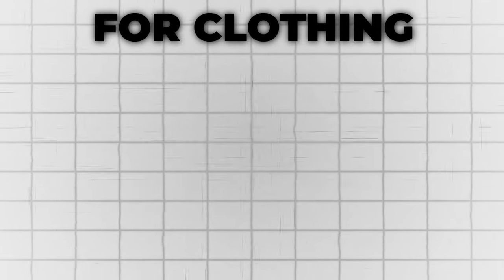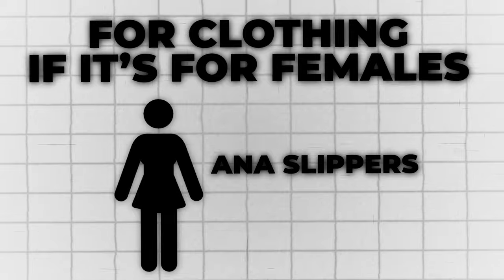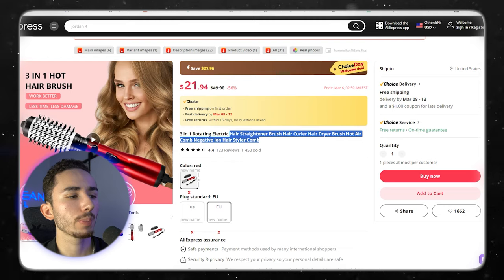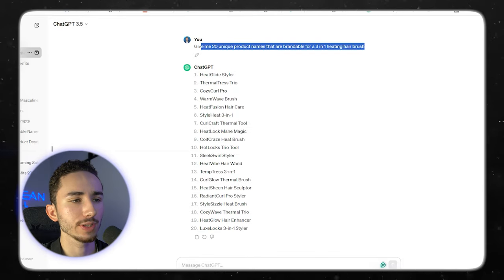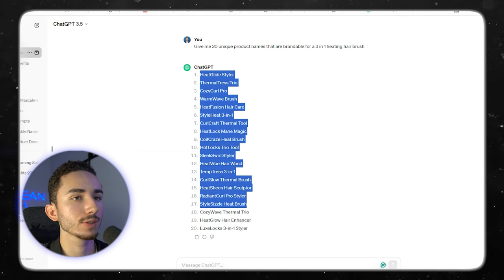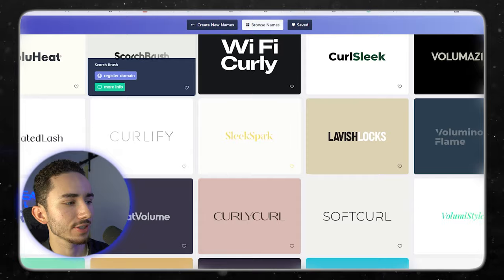After you've identified your product and have your supplier, we need to have a good product name. For clothing items, if it's for females, I usually just go with the name of a female — like 'the Anna slippers' — just a cool, sexy name. For a problem-solving product, you usually want some sort of branding to it. So in ChatGPT, I said, 'Give me 20 unique brandable names for a three-in-one heating hairbrush.' They came up with some decent names, and then I took the keywords and plugged them into Namelix.